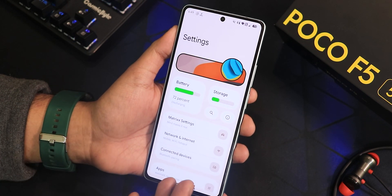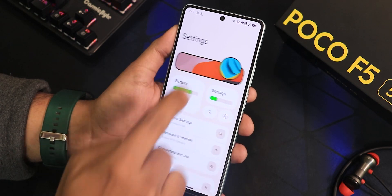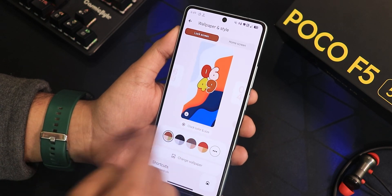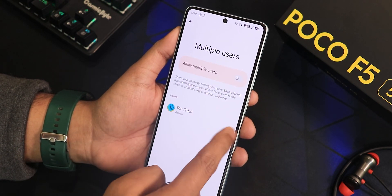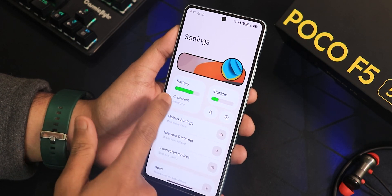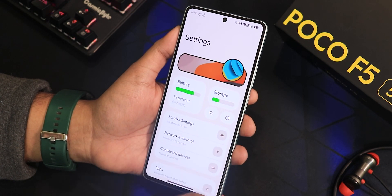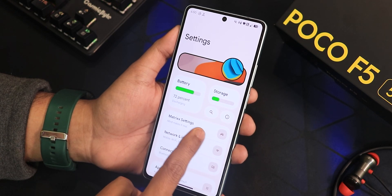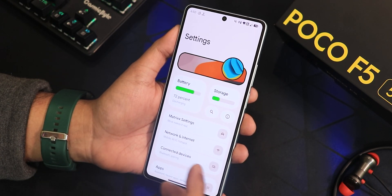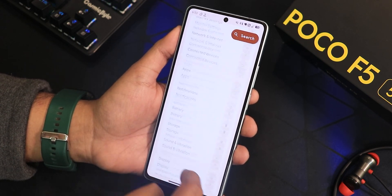The settings panel looks really beautiful and unique — it has a header image at the top. Tapping it shows wallpapers and styles; tapping another area shows an admin-style panel. There's battery info, storage, a search option, and the Matrix Settings section where you'll find all the customizations. Notice how quickly and smoothly the search panel animation appears as you scroll.